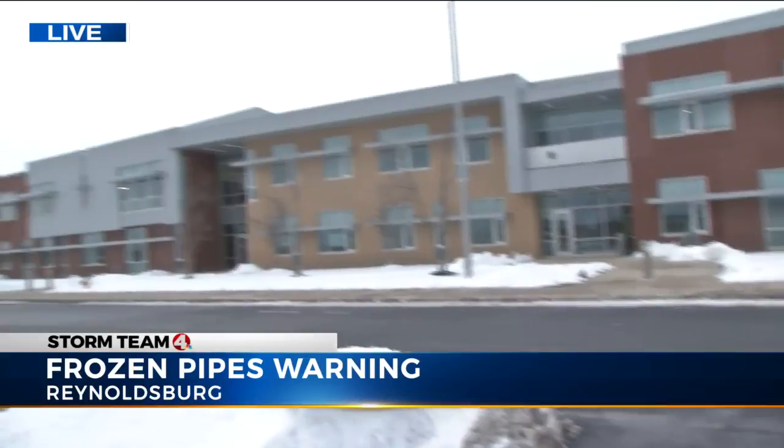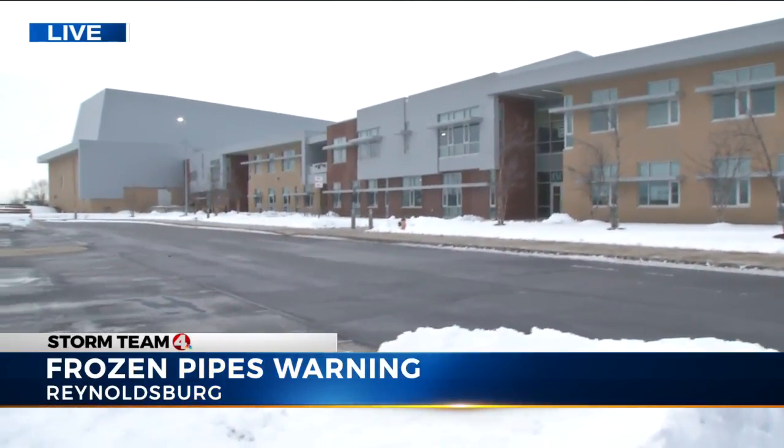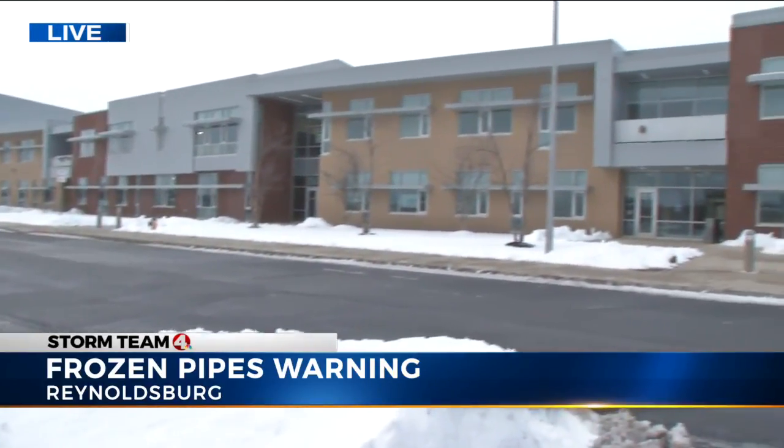Right now, I'm in Reynoldsburg at the high school at the Summit Campus, where earlier today, what started off as a two-hour delay very fast became just a day off of school, all because of a busted pipe. And after talking to the waterworks, we found out that could be a problem thanks to all of the ups and downs in our temperature heading our way, even if you are at a home.